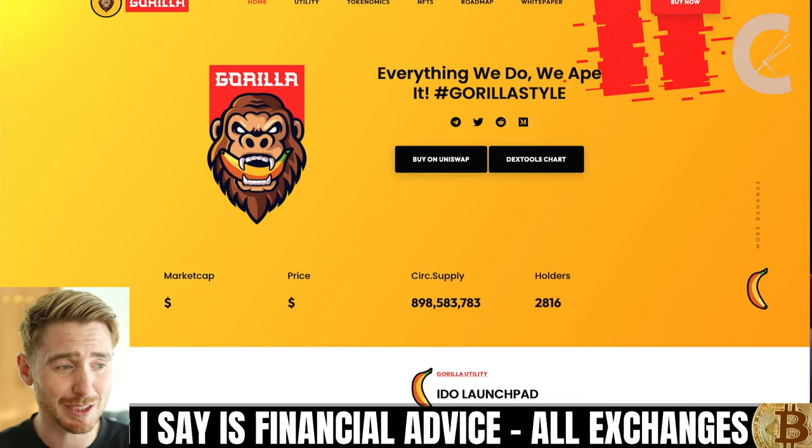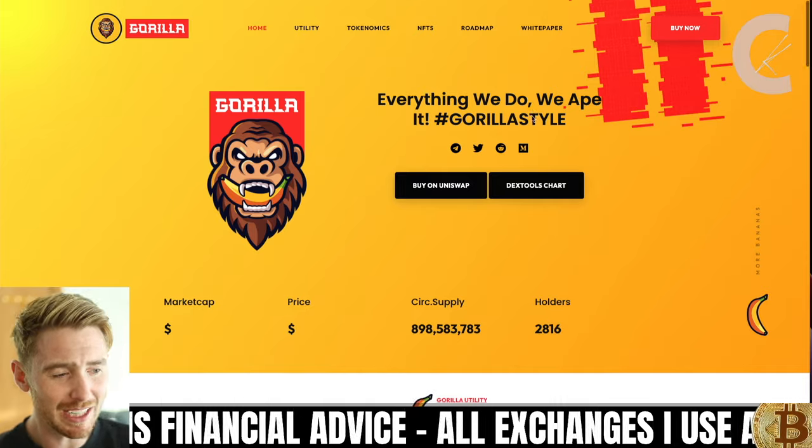What's up guys and welcome back to the channel. Today we are revisiting a project that we spoke about a few weeks ago that has been on an absolute tear. Nothing in my videos is ever financial advice, and for full transparency, this is a paid review here on this channel, as was the first one. And this token is Gorilla Token.